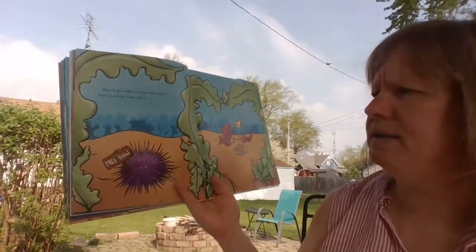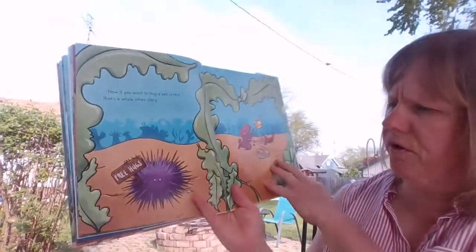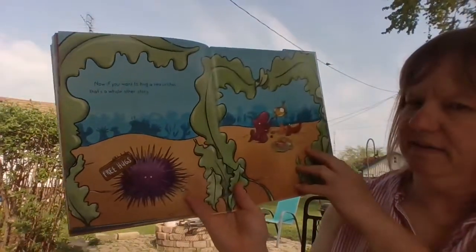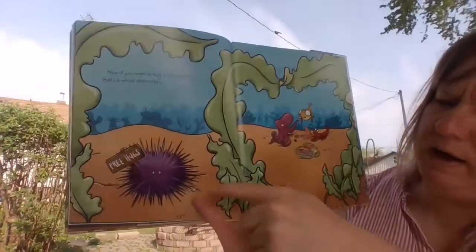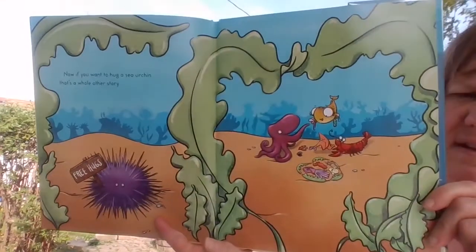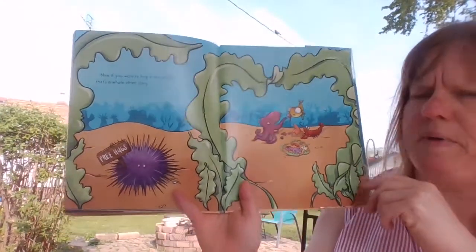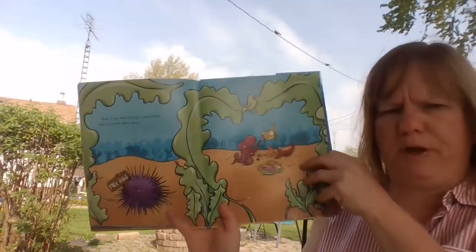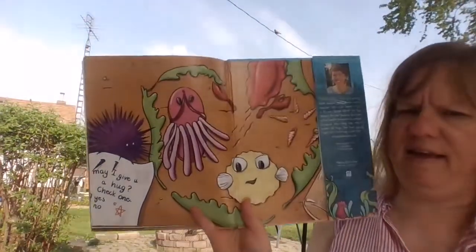Now, if you want to hug a sea urchin, that's a whole nother story. Because he's got little pointy things coming out of him at all times. A little bit harder — kind of like wanting to pet a porcupine. The end.